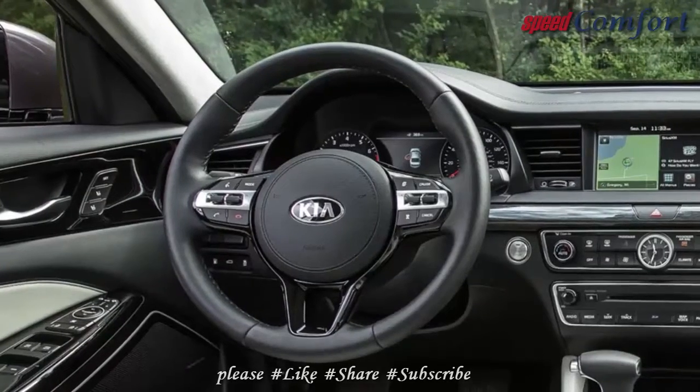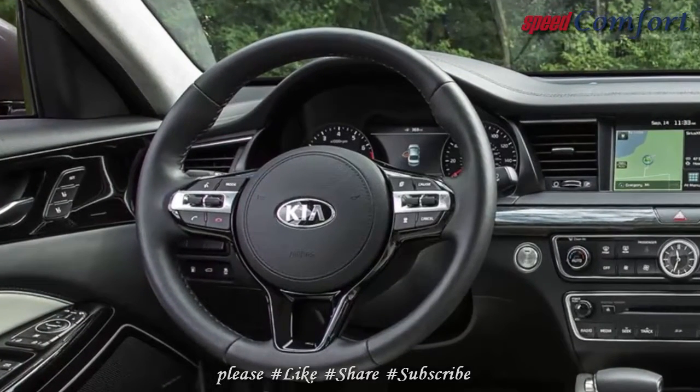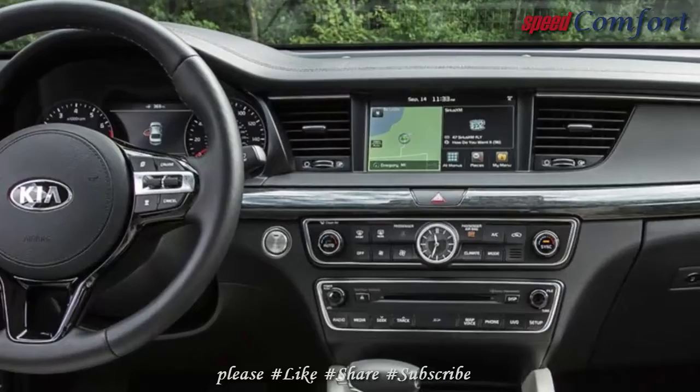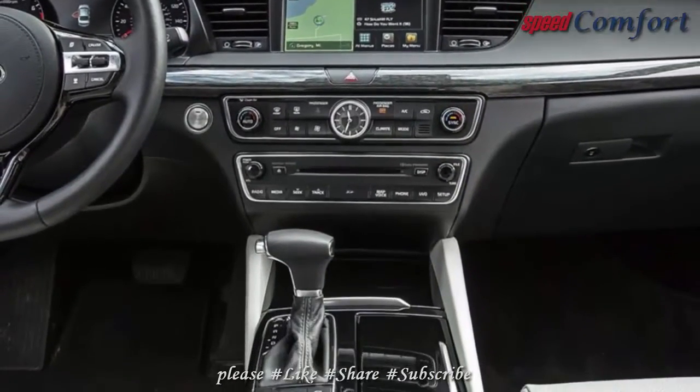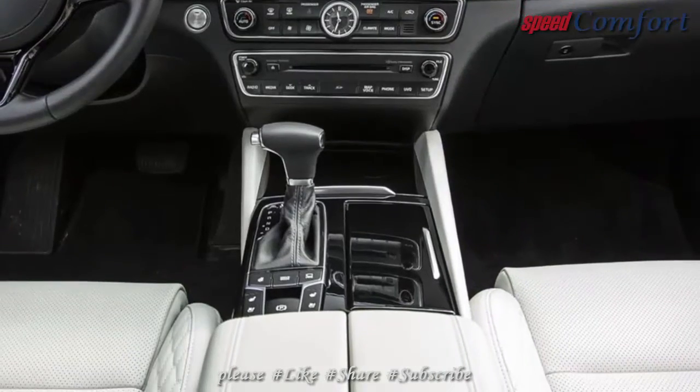The Cadenza's classy, well-built cabin provides the same luxuries as its rivals and then some. Outward visibility is good, too. Overall, the Cadenza is a lovely space to spend time.